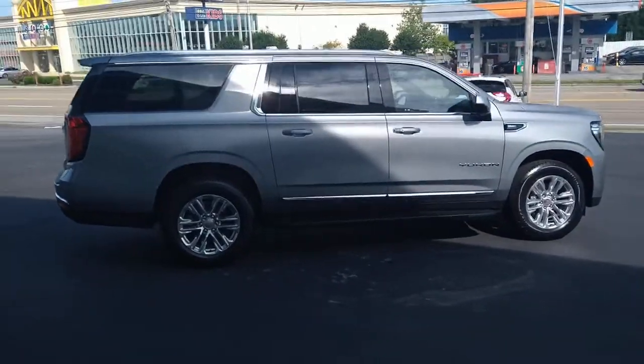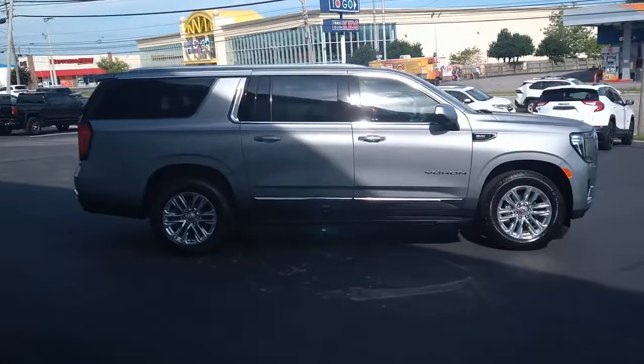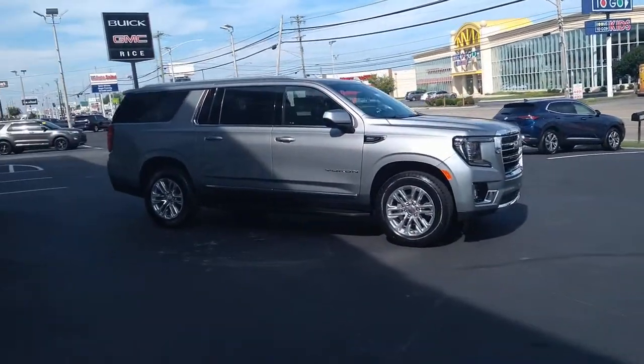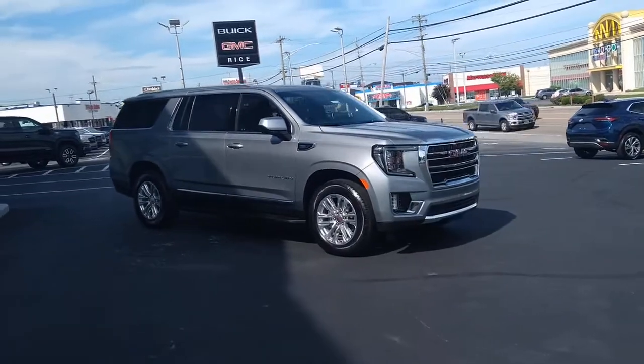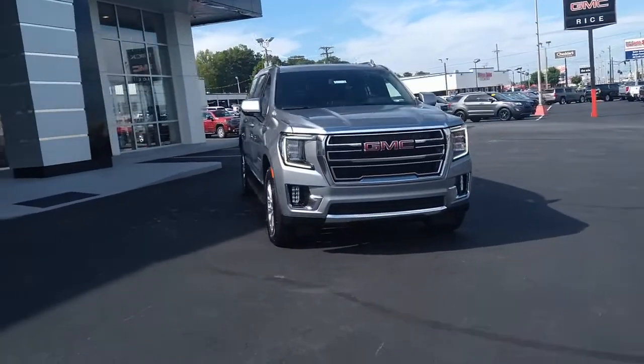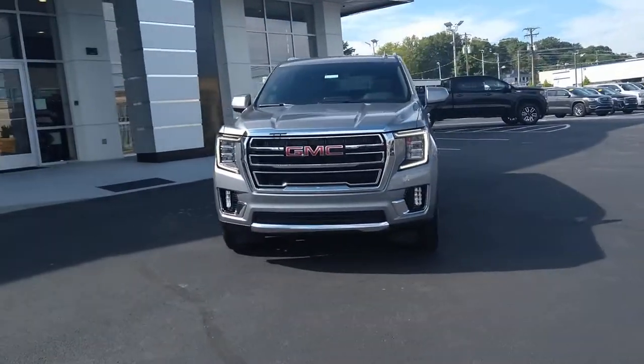These are just some of the great options this vehicle comes with: Panoramic Roof, Keyless Entry, Heated Driver Seat, Navigation System, Power Lift Gate, Satellite Radio, Lane Keeping Assist, Power Passenger Seat, Fog Lamps, and Dual Zone A.C.